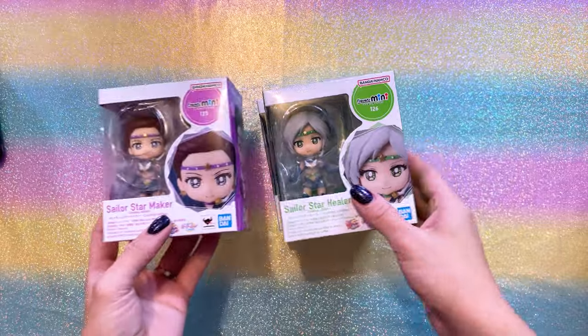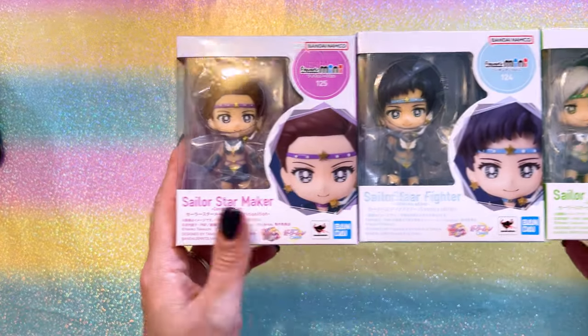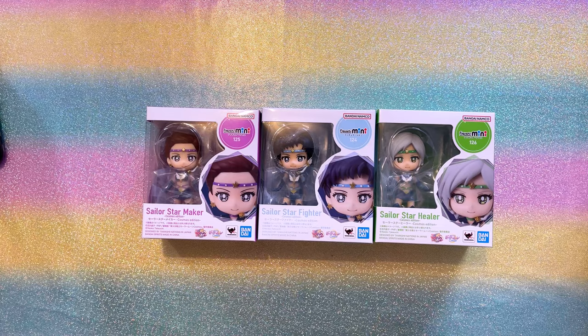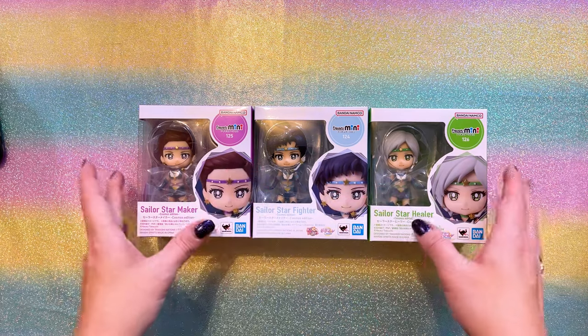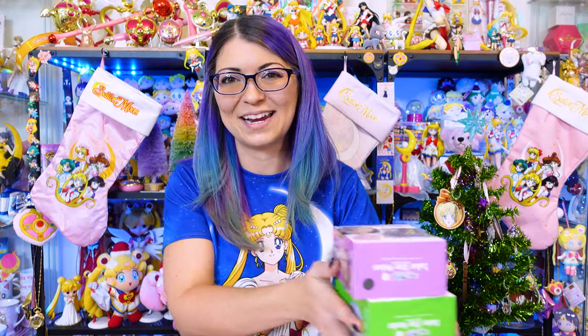Lastly for today, I have these three characters — Sailor Star Maker, Fighter, and Healer from the Sailor Starlights. This is the Cosmos edition, so we have the Cosmos characters from the movies. This is the newest ones in the Bandai Namco Figure Arts Mini line — numbers 24, 25, and 26, so far I have all of the Figure Arts Minis that have come out. I have discovered that they are kind of annoying to put together because they're so small and have so many small little parts. This is another item I'm not going to unbox today because it would take a while and they are fairly irritating to put together. If you do want to see me doing an unboxing of Figure Arts Minis, I have posted that on my YouTube channel — it's kind of annoying how numb your fingers get when you're trying to deal with these teeny tiny parts and trying to stick the arms on their shoulders because they're all adjustable.